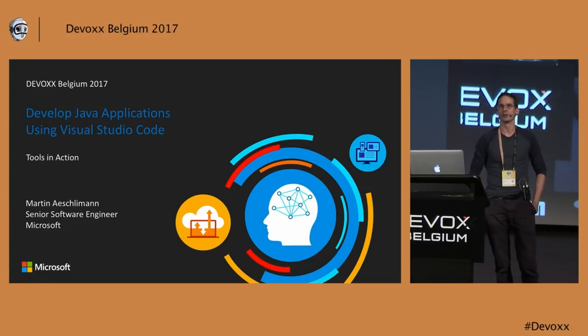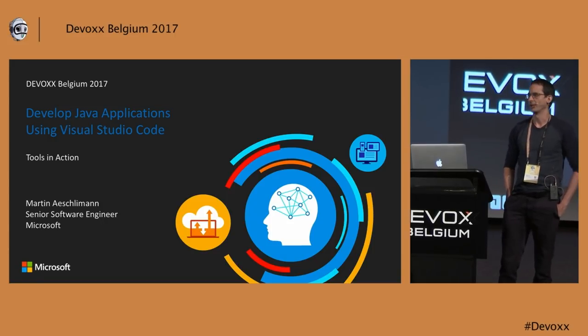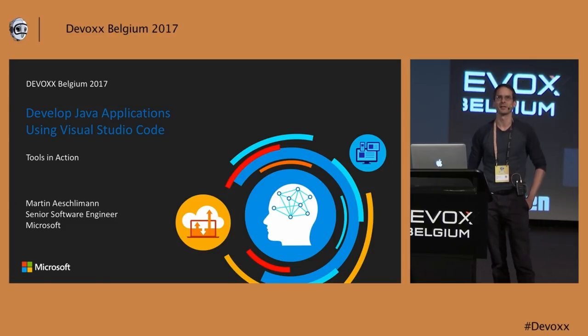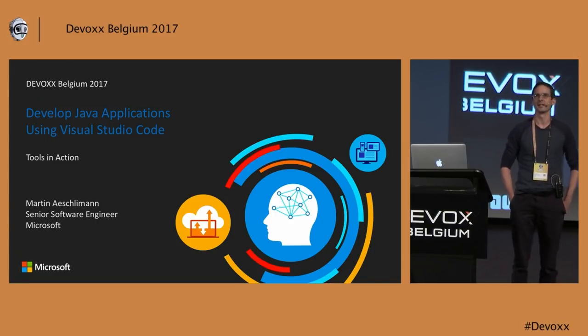Maybe you've heard of it. Red Hat started the extension together with us at Microsoft. In the recent months there has been more manpower added to it. Even Microsoft joined with some developers — I was also working on it. Now we came up with new cool features, including a debugger.